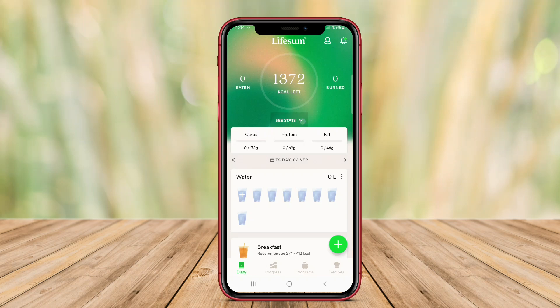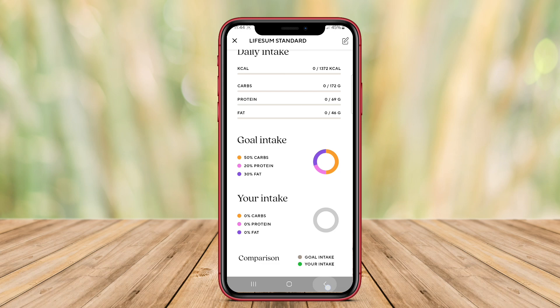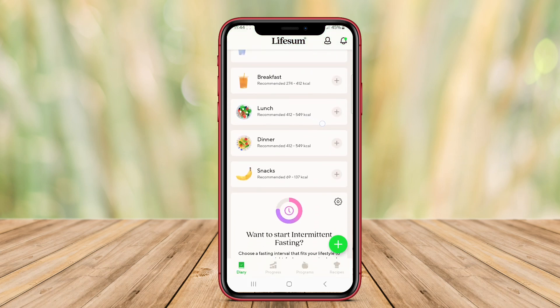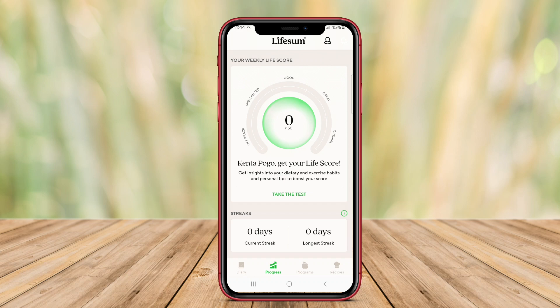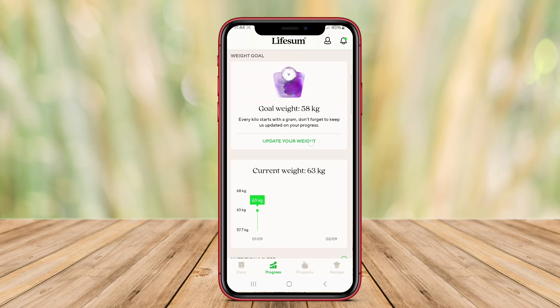Today we're diving into Lifesum, one of the top food tracking apps available on Android. Let's explore its features and see how it can transform your approach to eating well. Lifesum is a popular food tracking application designed for Android users aiming to improve their nutrition and overall health.